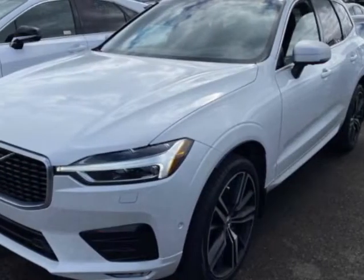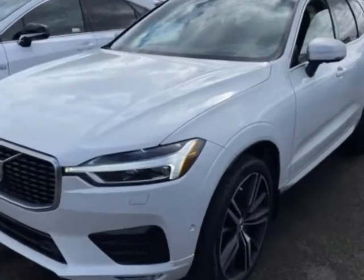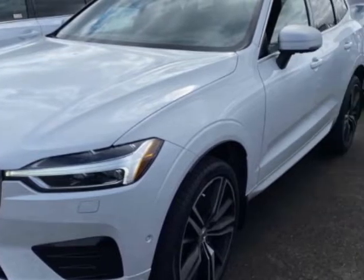Come take a look at this 2019 Volvo XC60. This XC60 has just under 26,500 miles. For your protection, a warranty is available for this vehicle.